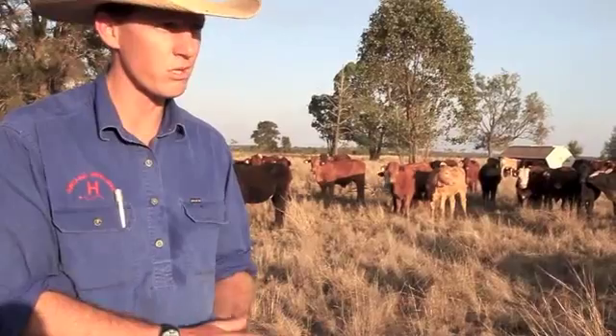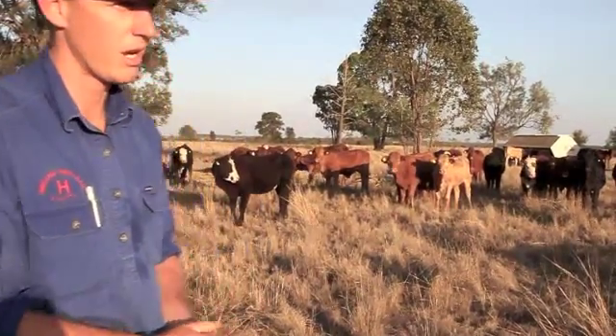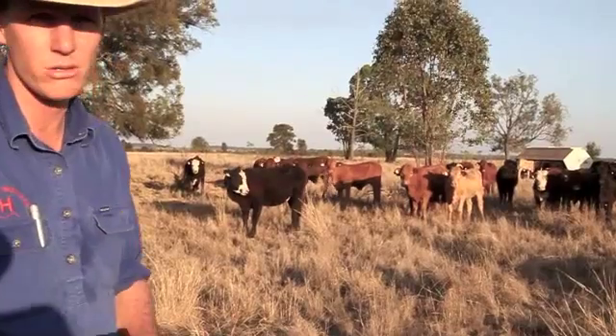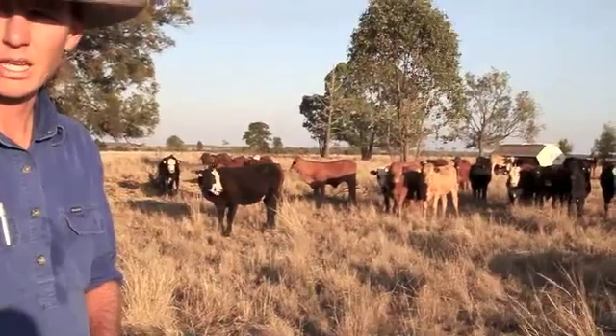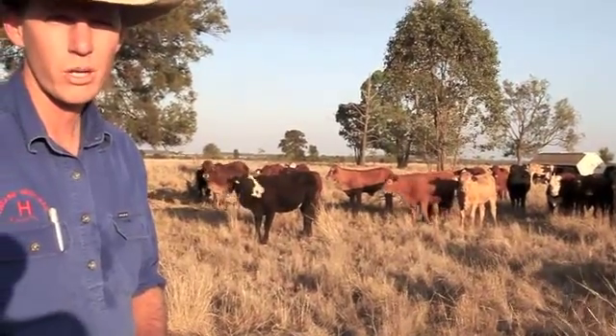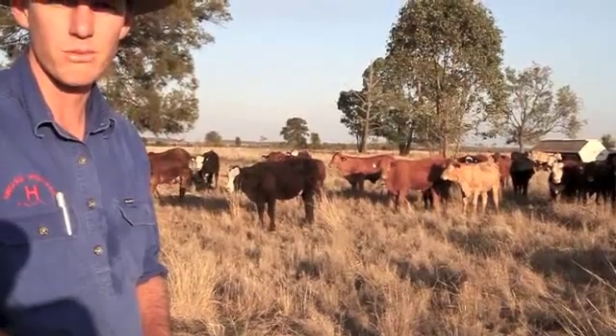The main reason we're doing this is to improve feedlot performance. As we walk over to the feeder you'll see that there's plenty of access for all the animals to get a good feed. They're looking at between 1.5 to 2 kilograms a day for the pellets to achieve the weight gains we want.